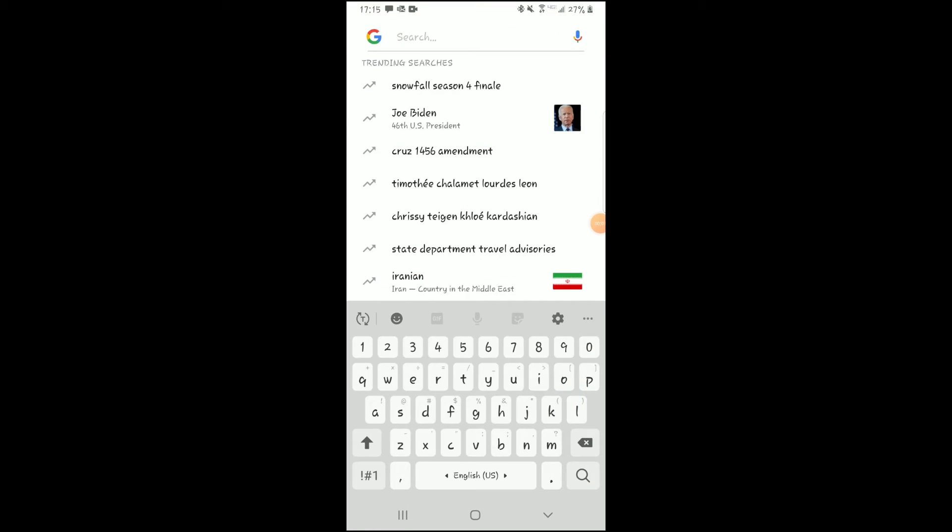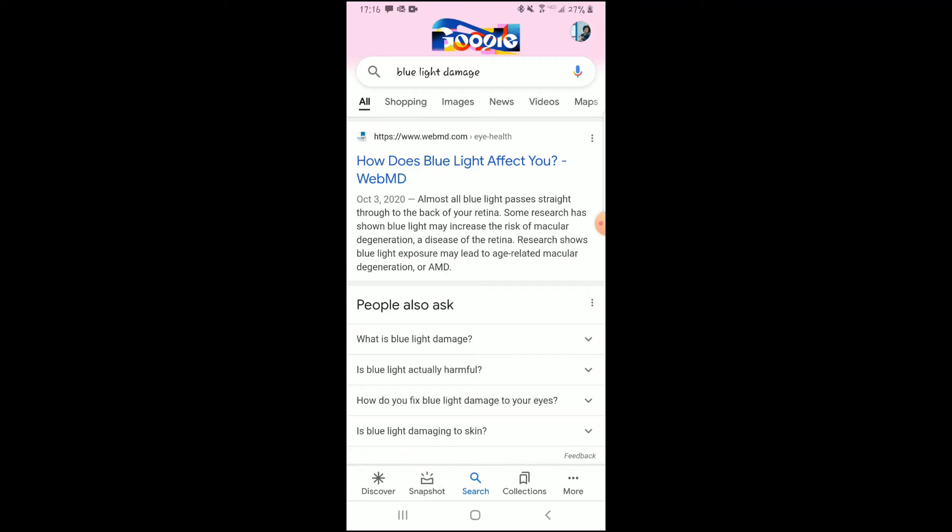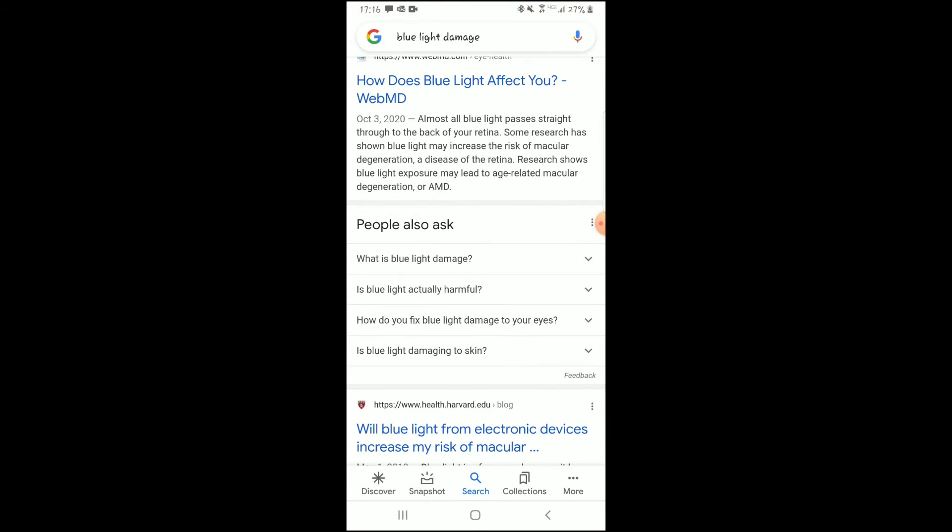The blue light is damaging for a number of reasons. I'm going to put up a quick Google search just to show you some of the different things out there saying why blue light can damage your eyesight and contribute to blindness as you get older.